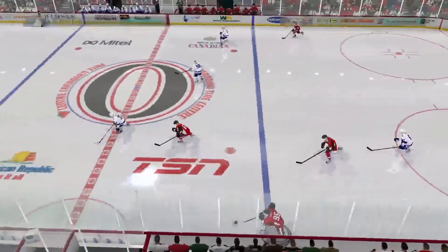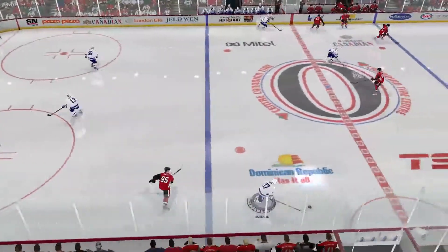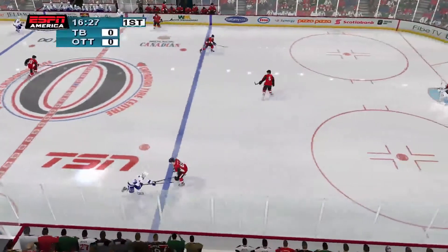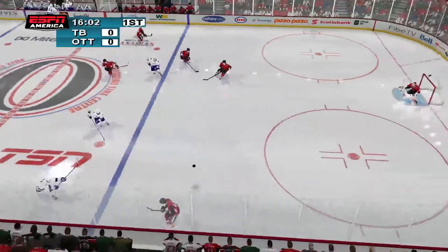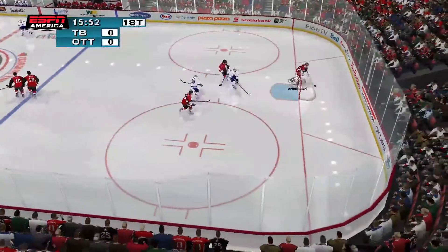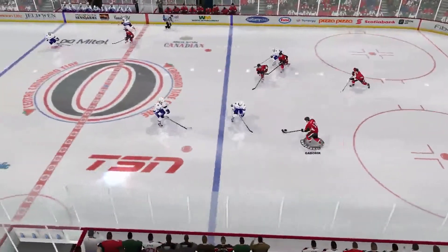Moved up, out over the blue line. Fjord knocks the puck loose, scooped up by Tampa. Fjord dumped it in — Ottawa got it. Gavarick brings it up.